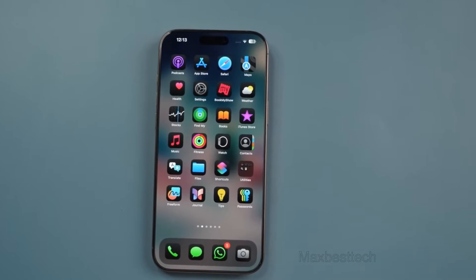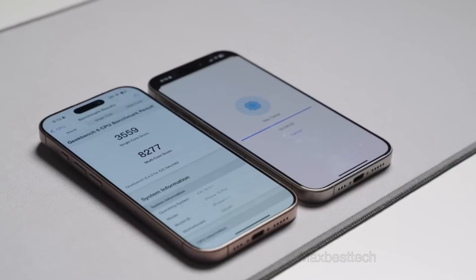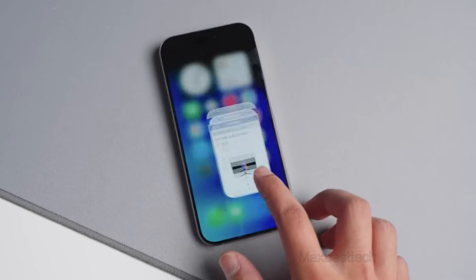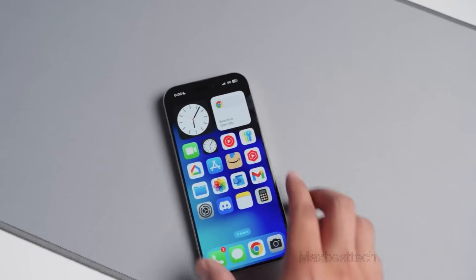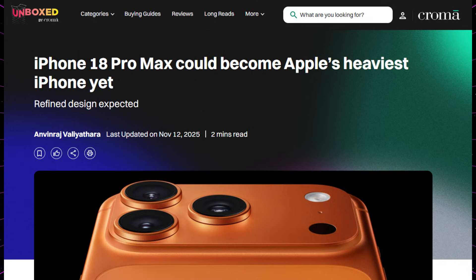There's a revolution happening in Apple's design philosophy, and the iPhone 18 Pro Max is set to be the poster child. Rumors claim it could become the heaviest iPhone Apple ever sold, shattering the 240-gram limit that has stood since the iPhone 14 Pro Max. According to Chroma Unboxed, it will exceed 240 grams, making it the bulkiest iPhone in the company's history.